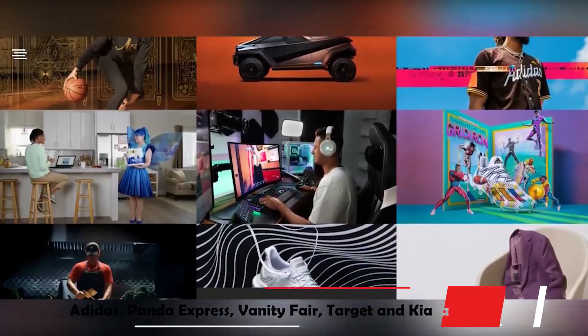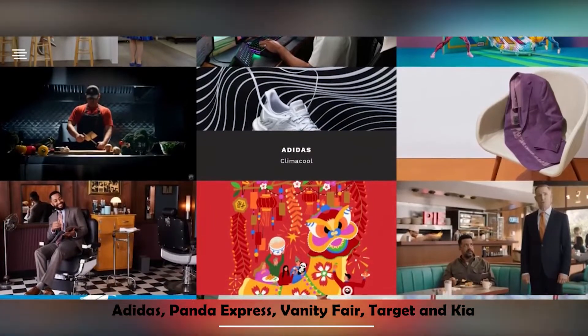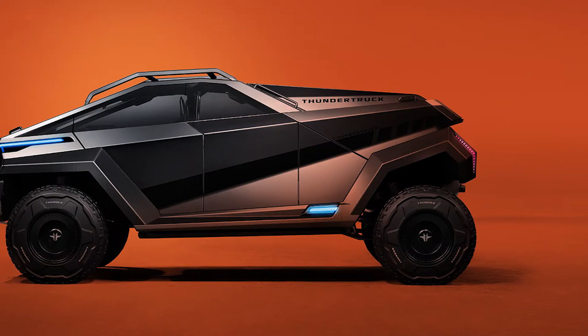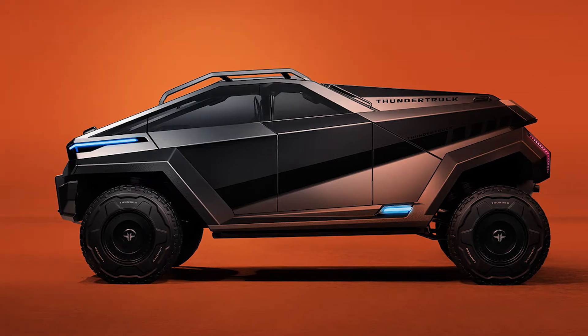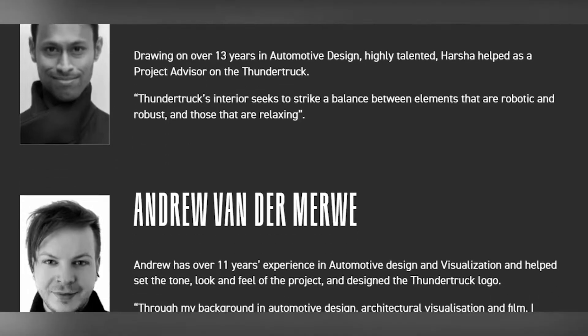With clients like Adidas, Panda Express, Vanity Fair, Target and Kia, Wolfgang is suddenly not as strange to the corporate world. However, this new EV concept is something entirely new for the company, despite many of Wolfgang's Team Thundertruck having extensive automotive design background.